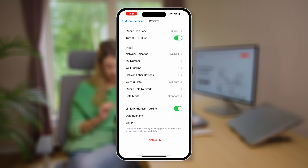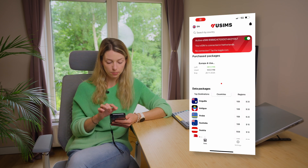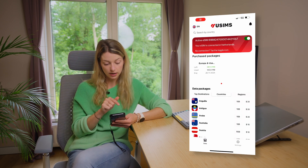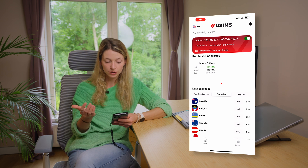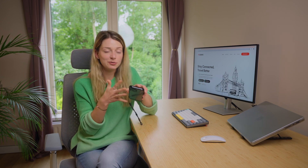Once everything is set up, you're ready to use the eSIM. In the uSIMs app you can see your purchased packages and check how much MB or GB you have left, how much you've used, and until when it's valid. It's handy to check this while traveling so you always have enough data. We really can't imagine traveling without an eSIM anymore — in a few years we'll all be laughing about the time we used physical SIM cards with those tiny little tools to open the tray.